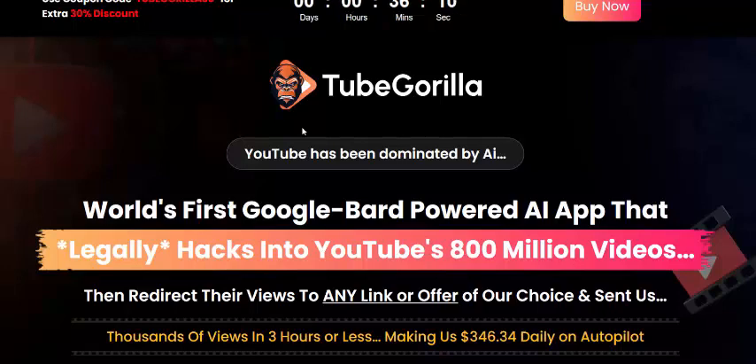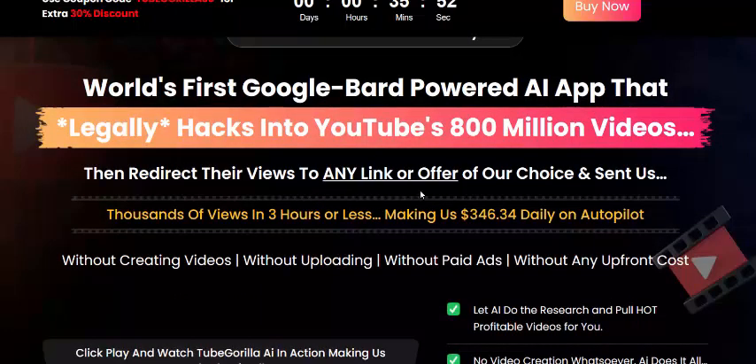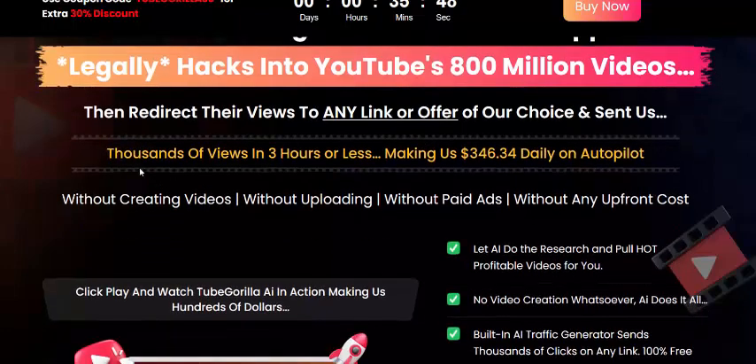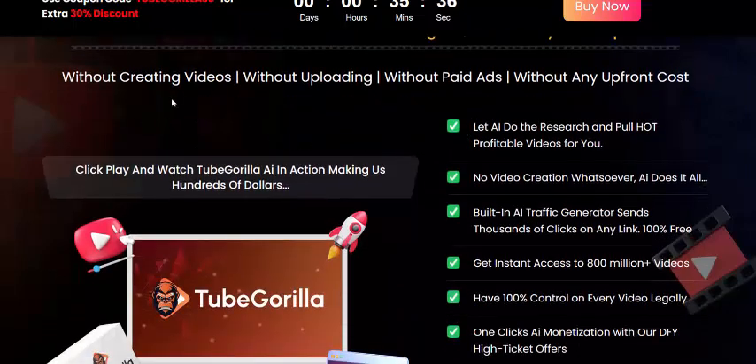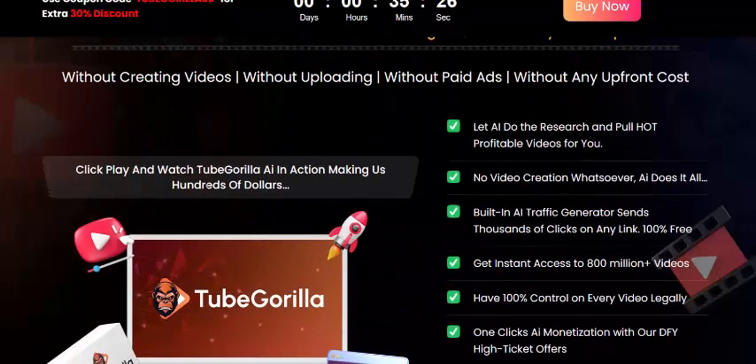Hi, welcome back to my YouTube channel. I'm reviewing this new launching software called Tube Gorilla. This is the world's first Google brand power AI app that has hacked into YouTube's 1.8 billion videos, getting thousands of views in three hours or less and making $346.34 per day on autopilot — without creating video, without uploading, without any upload cost.